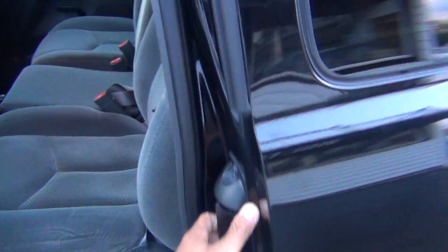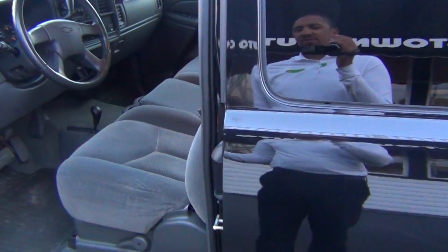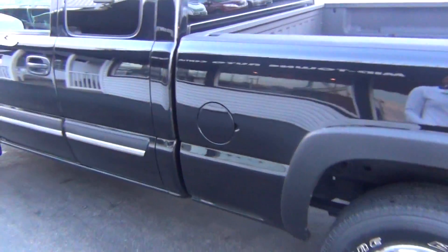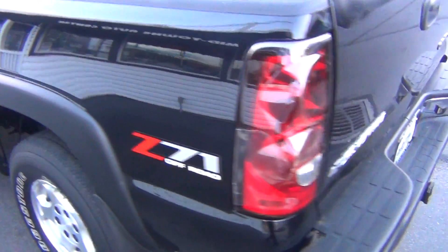It's the extended cab so you've got enough seating for up to six passengers comfortably. The back seats look like they've never even been touched — they're just very clean. With the extended cab you don't have to sacrifice your seating for the bed space. You get tons of room in the cab and tons of bed space back here.